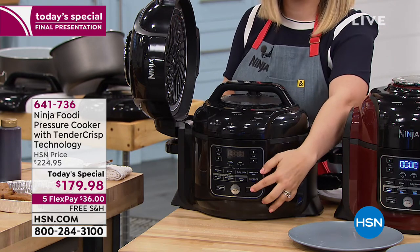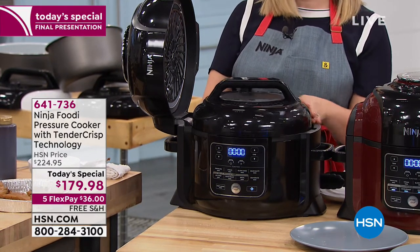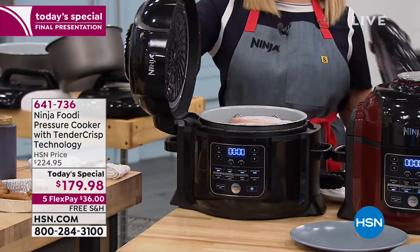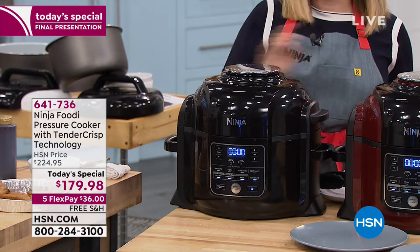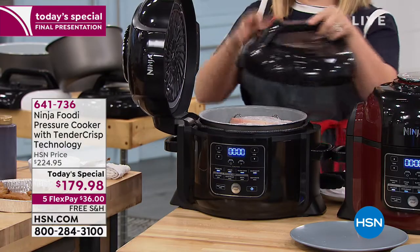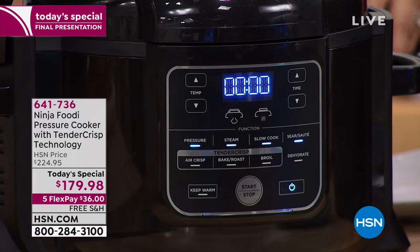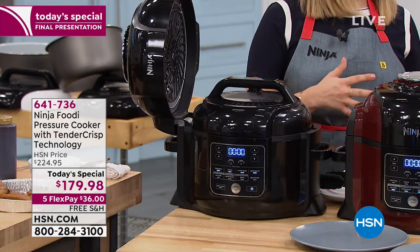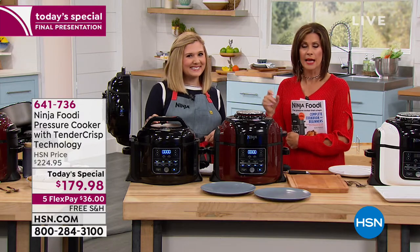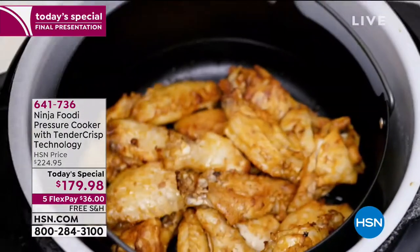I put the pressure cooker lid on and slide it into place — watch that control panel: when the pressure lid is on, the top row illuminates. If I switch and put down the crisping lid, the bottom row illuminates. On the bottom row you're able to air crisp, bake, roast, broil, and dehydrate. On the top row with the pressure cooking lid you can pressure cook, steam, slow cook, and use sear and saute — all in one appliance, and it does everything beautifully in combination or individually.